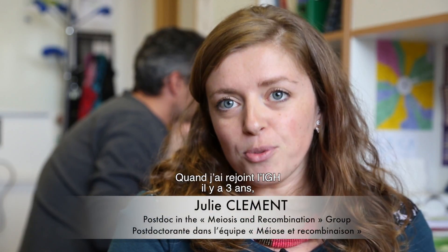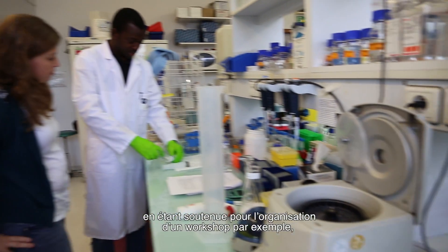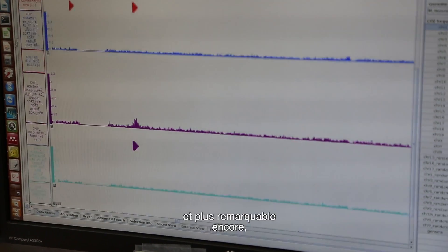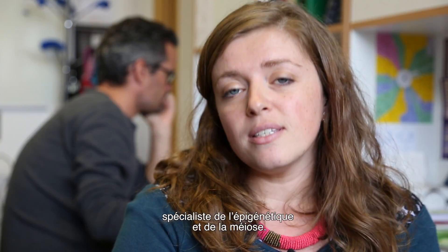Since I started three years ago, I've had increasing opportunities to become a more open-minded scientist. For example, I recently had the opportunity to organize a workshop. Most noteworthy is arriving as an evolutionary biologist and now becoming a bioinformatician interested in epigenetics and meiosis.